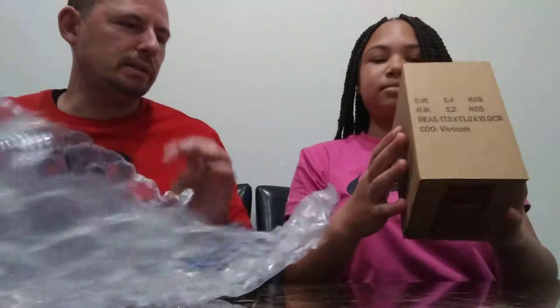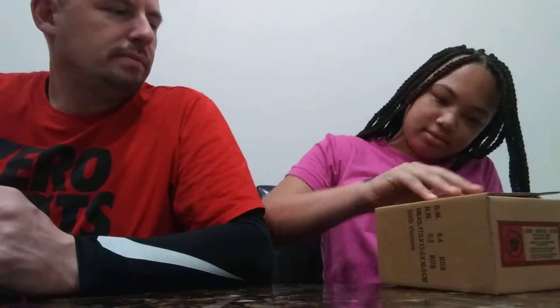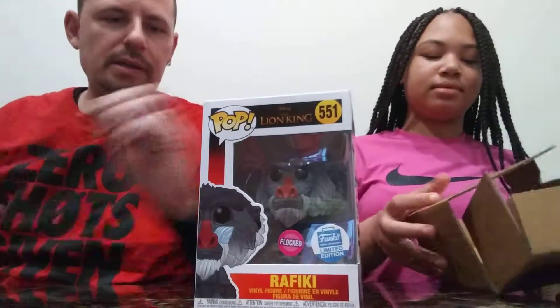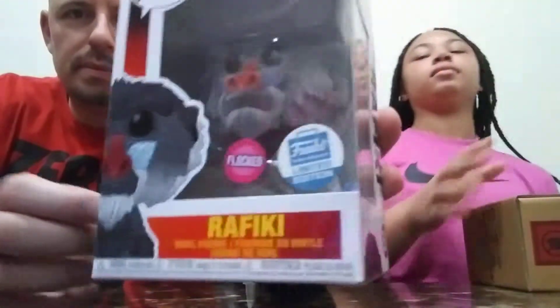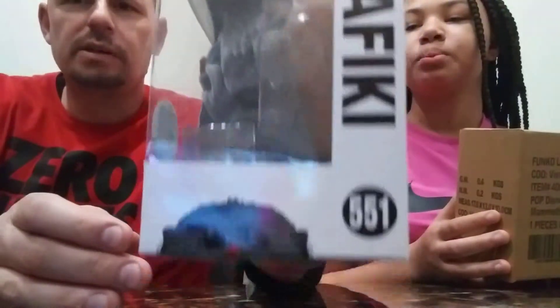I don't think you know what this is though, do you? Crack it open there, kid. It's Rafiki from The Lion King — it's the flocked Rafiki from Lion King. I'm pretty sure this goes in her Disney collection, this is what she likes. Here's a 360 view of him.